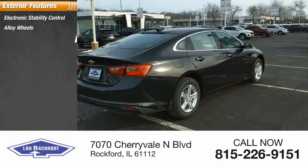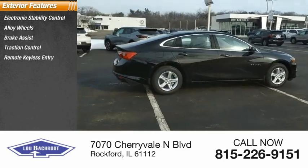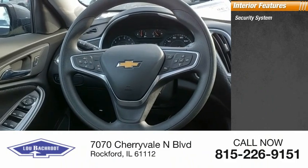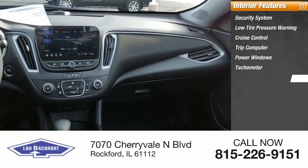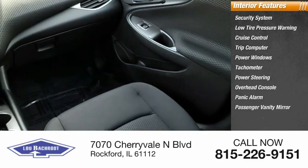Here are some of this vehicle's great options: electronic stability control, alloy wheels, brake assist, traction control, remote keyless entry, four-wheel disc brakes, rear window defroster. Inside you'll find a security system, low tire pressure warning, cruise control, trip computer, power windows, tachometer, power steering, overhead console, panic alarm, and passenger vanity mirror.